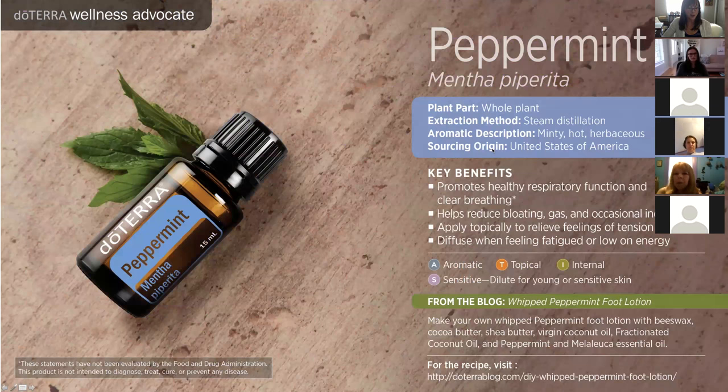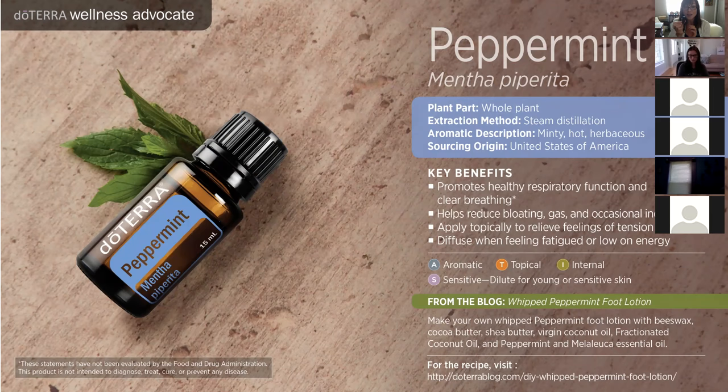The next oil is peppermint — another gateway oil. Lemon, lavender, and peppermint are probably the gateways into the essential oil world. Peppermint is super, super powerful. As mentioned, one tiny drop equals 28 cups of peppermint tea. If you've never experienced peppermint and you're interested in essential oils, please contact me and I will send you a sample because it is so incredible.